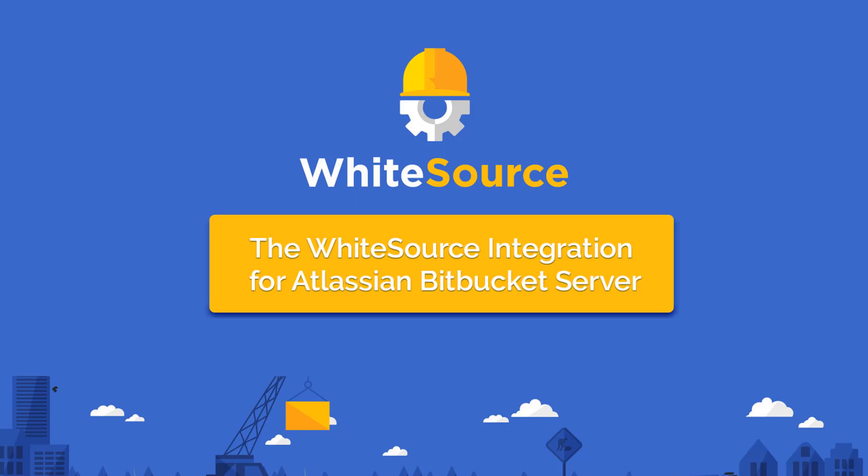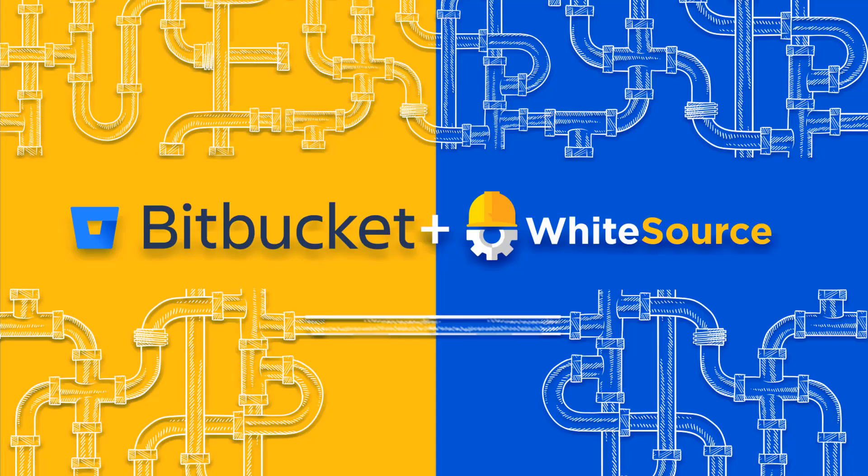Whitesource is proud to announce a new integration with Atlassian's Bitbucket server, the on-premise version control Git repository management solution. This new developer-focused integration enables Bitbucket server and Whitesource users to find and fix vulnerable open-source components early in the development process to support application security and speed up development pace.